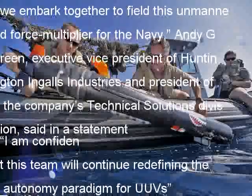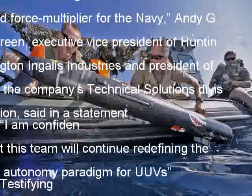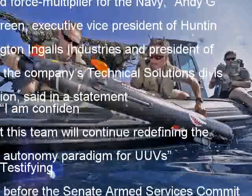Dave Majumdar is the defense editor for The National Interest. You can follow him on Twitter at Dave Majumdar.